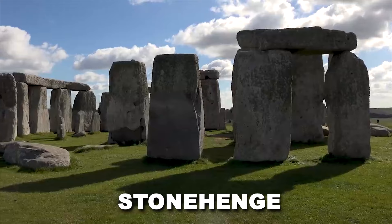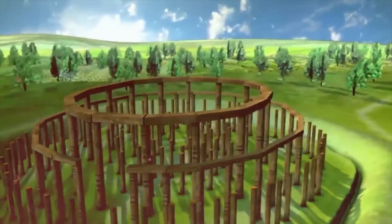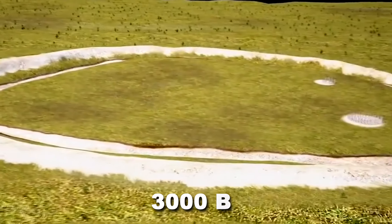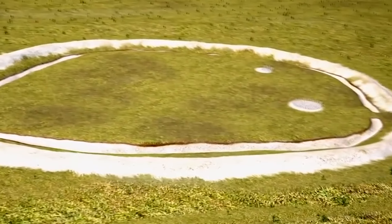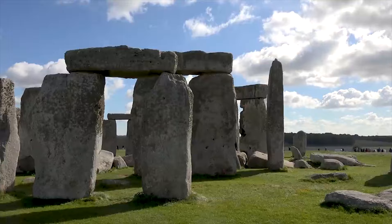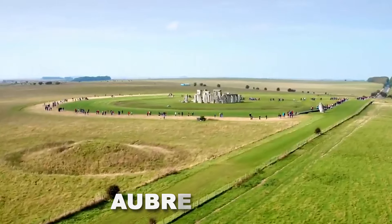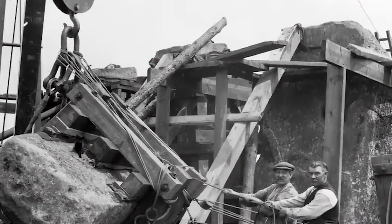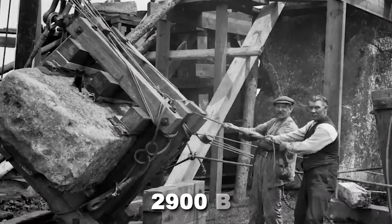Stonehenge's construction wasn't a single event, but a remarkable journey spanning millennia. Around 3000 BC, Phase 1 began with a circular ditch and bank forming a henge structure. The Aubrey Holes — 56 pits — were located within this earthwork.